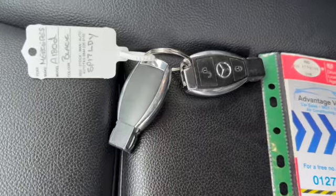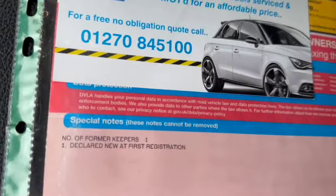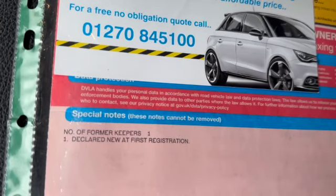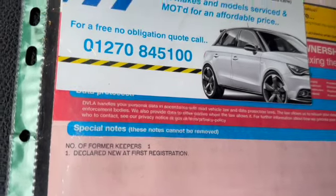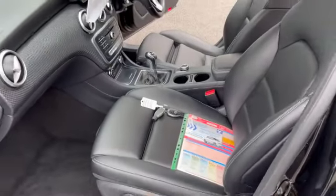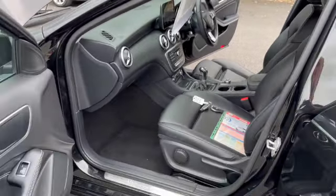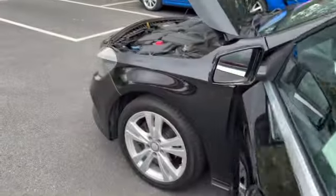There are two remote keys present with the vehicle, and the V5 is also present. As you can see, the car has had one former keeper from new. We do carry out a 12-month MOT before sale, so it will come with 12 months MOT and no advisories.